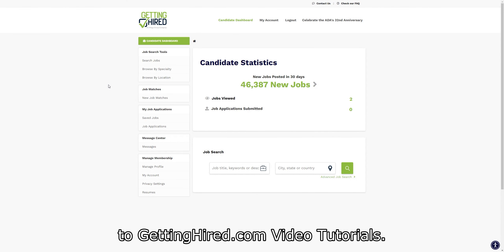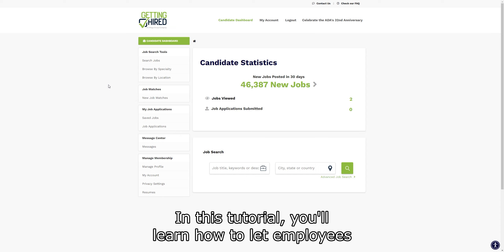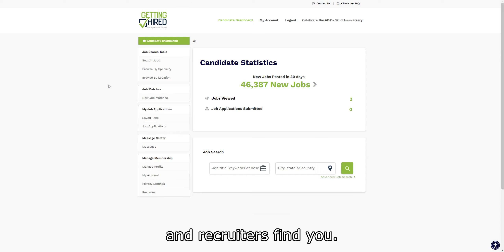Hello, and welcome to GettingHired.com video tutorials. In this tutorial, you'll learn how to let employers and recruiters find you.